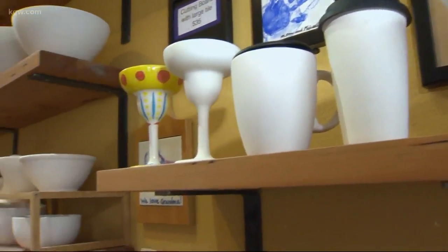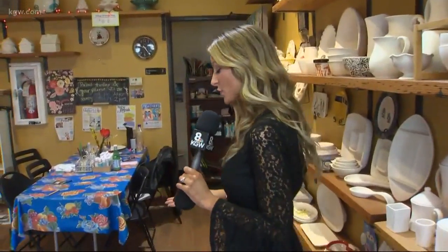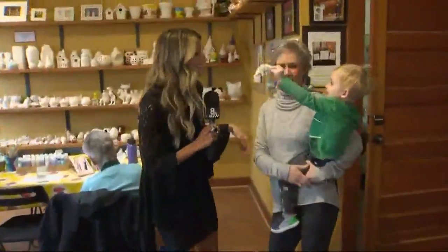That's right Chris, so much fun to do with the kiddos or with your friends. We're here at Mimosa Studios having so much fun. I started an Easter egg but didn't get very far. Austin is here and she is going to show us around, so tell us what you offer here.